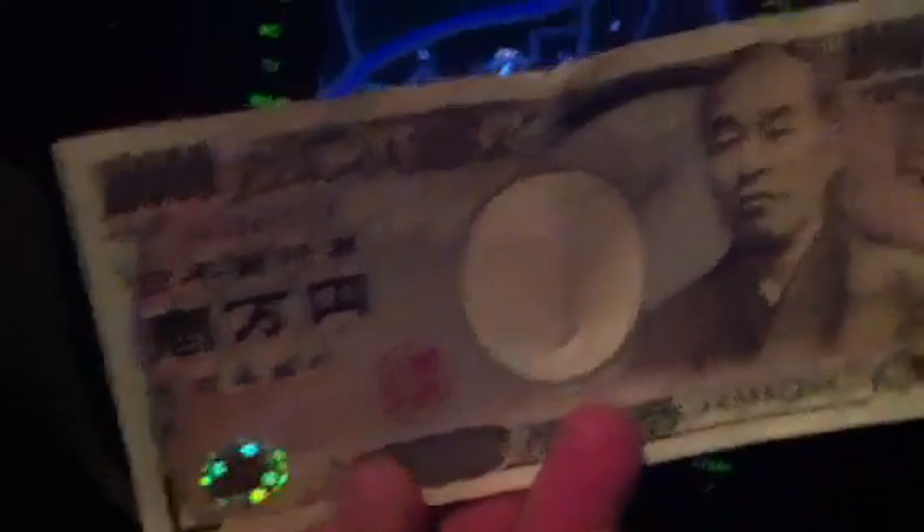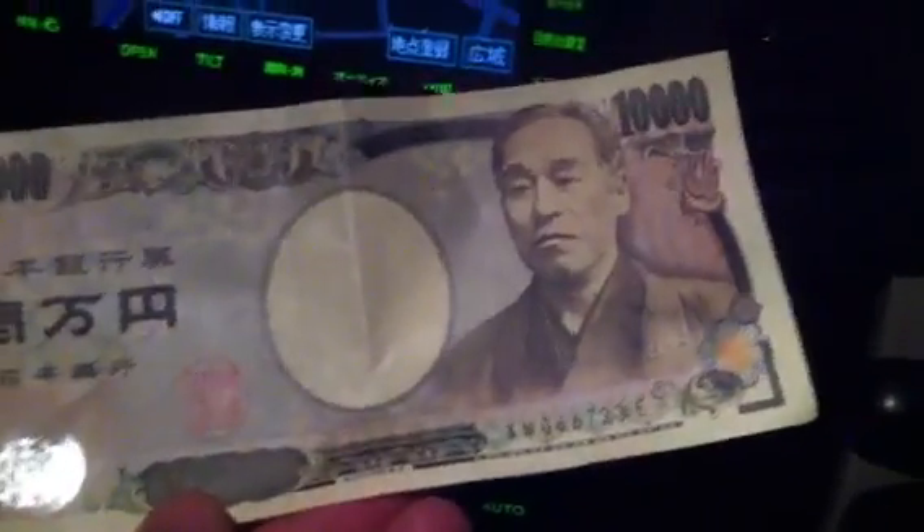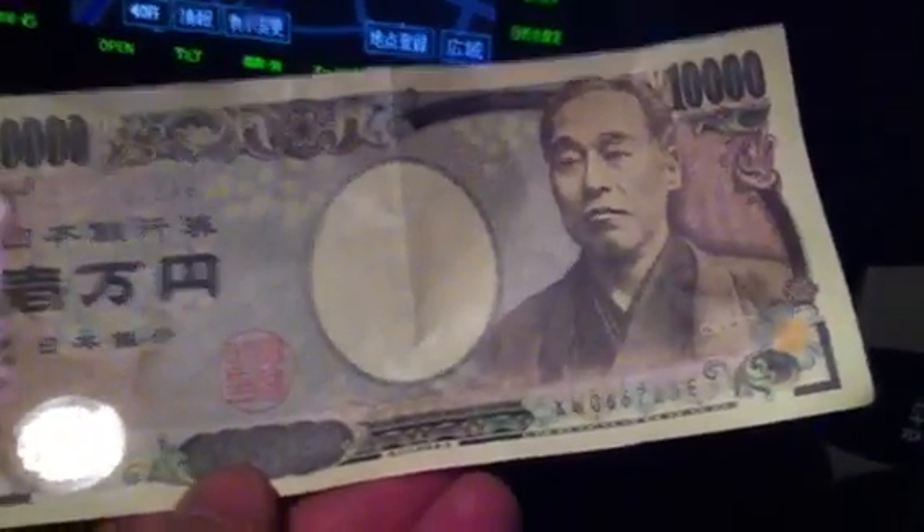Ichimanen — ichiman means 10,000 in Japanese, so ichi is one and man is 10,000. You can see it's one 10,000 yen note. Sorry for the bad light. This is basically the standard denomination that most people pull out from the ATM machine when they go and get some money in Japan. Roughly speaking, if you're talking about US dollars, it converts to about $80.